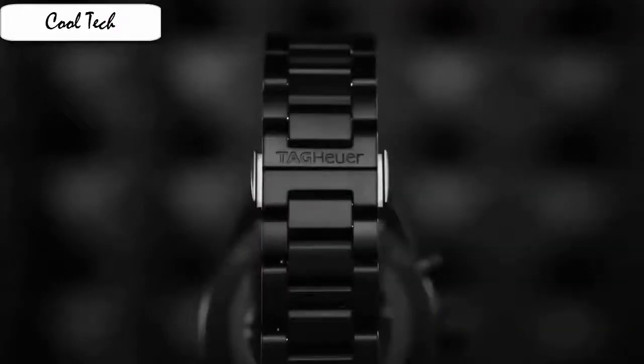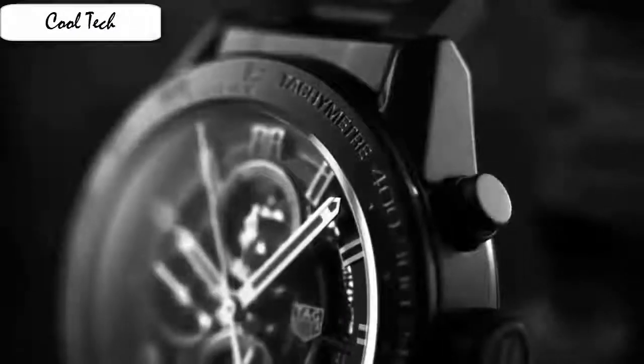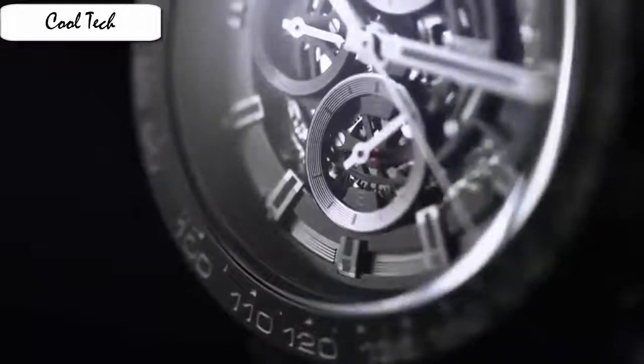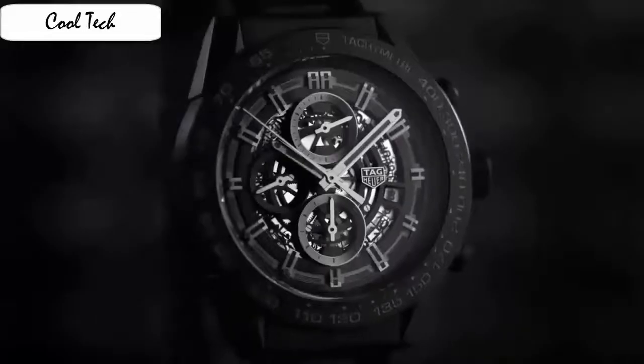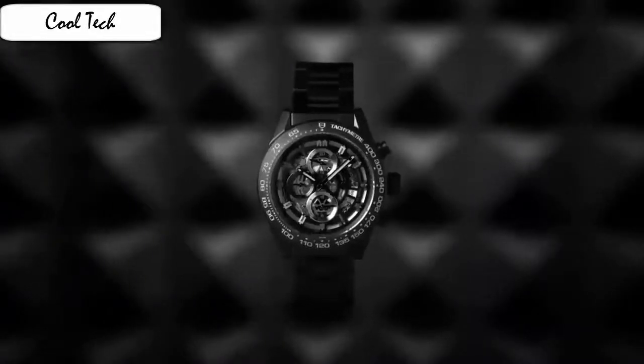Black and golden dial with hands and index hour markers. Item shape round, dial window material type anti-reflective sapphire, display type analog, case diameter 43 mm, band material stainless steel, dial color black, special feature chronograph, Swiss movement, fixed bezel, water resistant depth 100 meters.